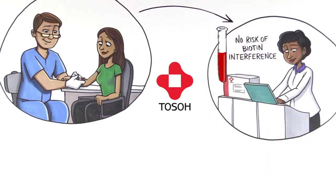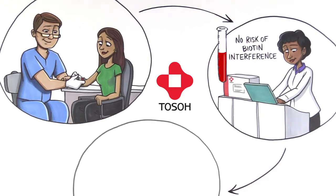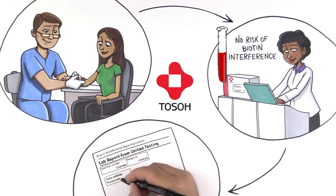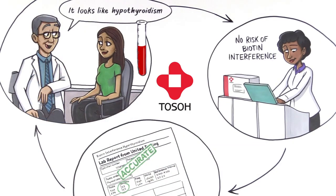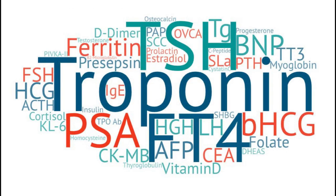In fact, if the lab had used a biotin-free test, the diagnosis would have come back correct and shown the complete opposite result of hypothyroidism, where the thyroid gland doesn't make enough thyroid hormone. Without worry of biotin interference, patients have peace of mind knowing that you can run the tests they need for results everyone can trust. All TOSOH tests are biotin-free.